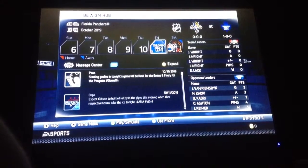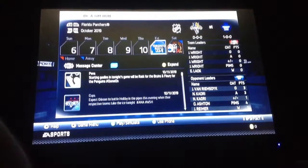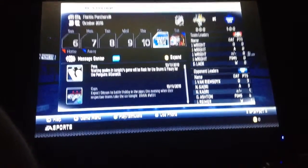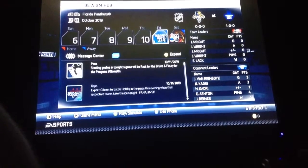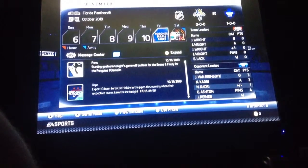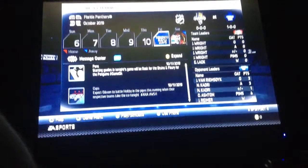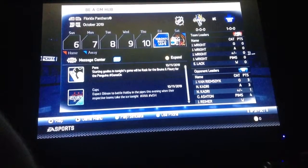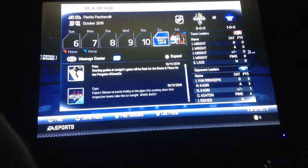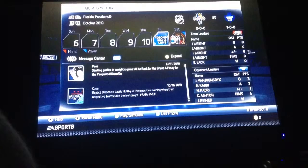Hey guys, another NHL 14 video for you. This is going to be about my Florida Panthers BGM. I just want to show you my lineup here. It is 2019, so it's about 6 or 7 years in — I think this is going to be my 7th year.